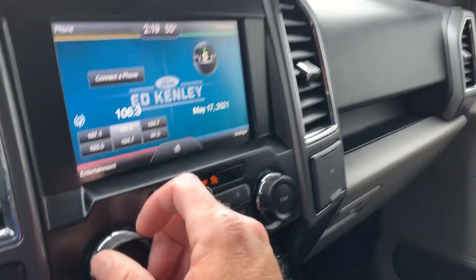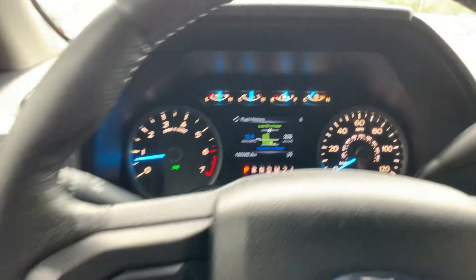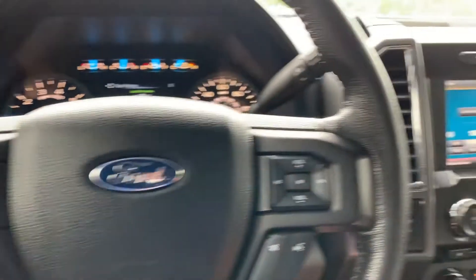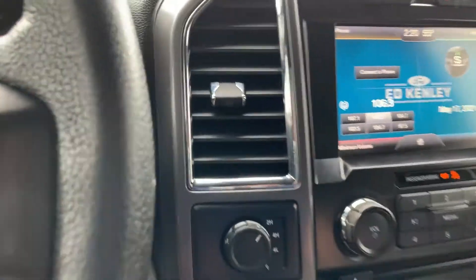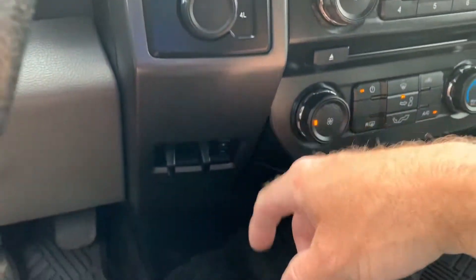I'm gonna come over here and turn this down so you can hear me. You'll see that it has 180,352 miles on this vehicle. Here are the trip computer toggles, your cruise control, your infotainment, your volume, and your push to talk. Here's your ignition right here. Two and four wheel drive, trailering right there.